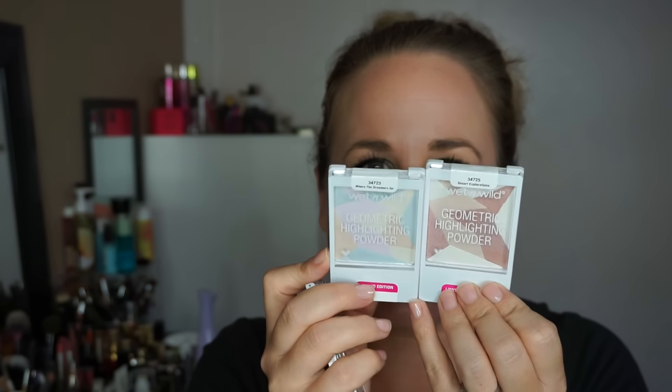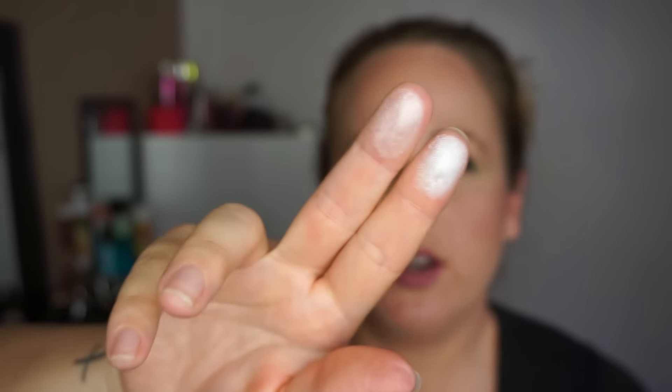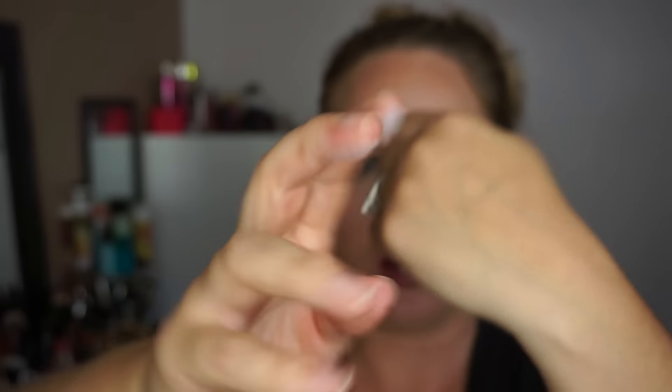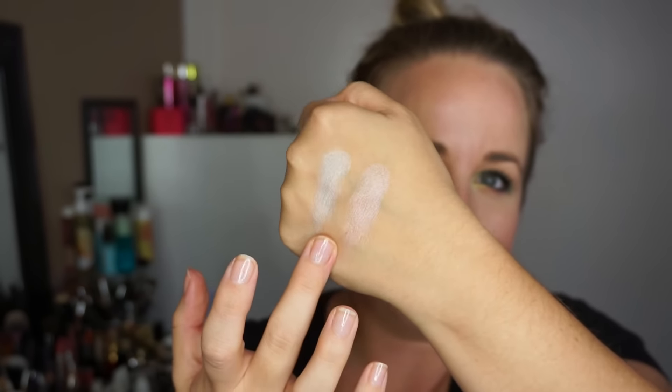Moving on to Walgreens — I picked up two of the new geometric highlighter and powders: one in Desert Explorations and one in Where the Dreamers Go. I wasn't holding too much hope, but these are actually really pretty. The bluish one is a very nice white pearl and the other is more of a pinky nude. I like these!